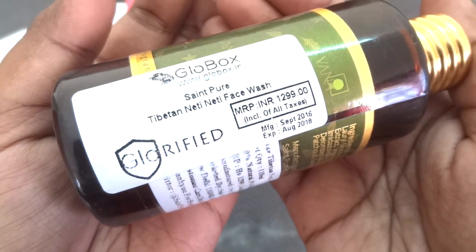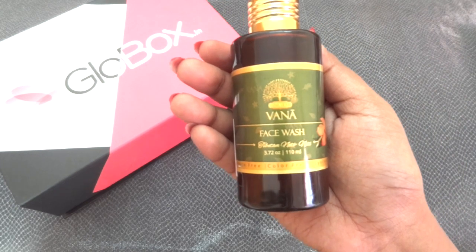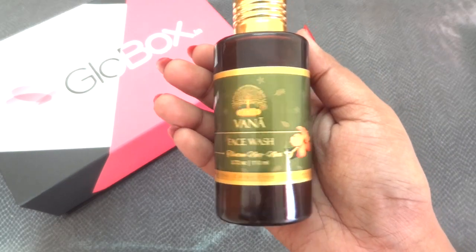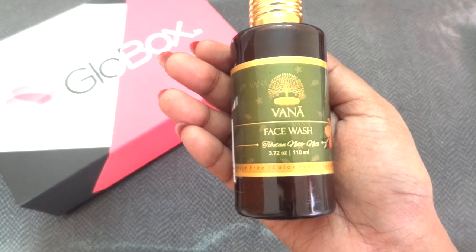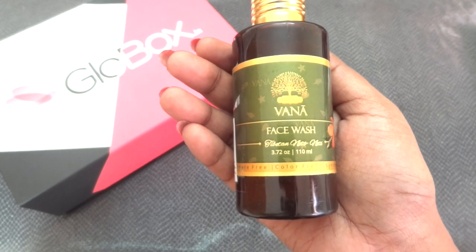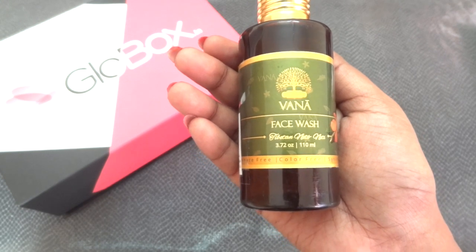The face wash is sulphate free, color free, and synthetic fragrance free. The cost of this product itself is Rs. 1,299, which is more than the box itself. Here is the entire ingredients list and it is sealed from inside as well. It has a gel kind of consistency and the fragrance is really good — a very nice floral fragrance. Vanaviti is a truly luxury brand and even many celebrities use their products. I had mentioned my dry skin concerns in my profile, and that's why they sent me this face wash.